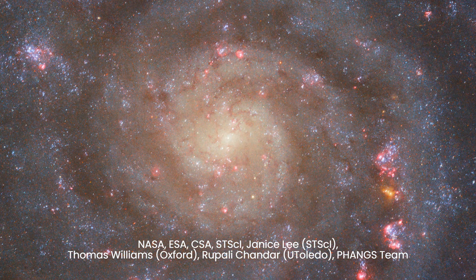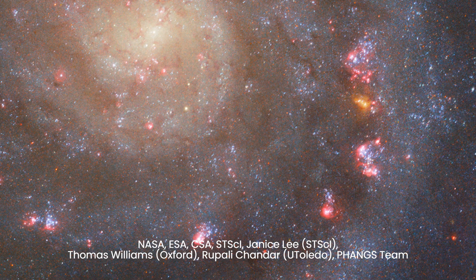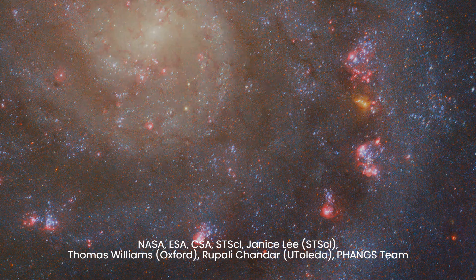Meanwhile, the Hubble Space Telescope peers into the depths of IC 5332 with its keen eyes attuned to visible and ultraviolet light. Here, the galaxy appears cloaked in darkness, with hazy brown lanes marking the presence of gas and dust. Yet amidst the obscurity, pockets of vibrant blue and purple emerge, signaling the birth of young stars amidst the cosmic chaos.